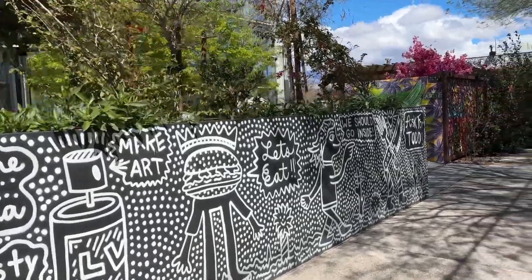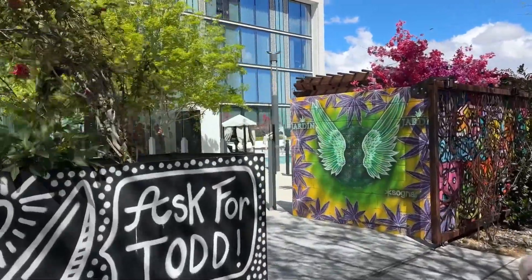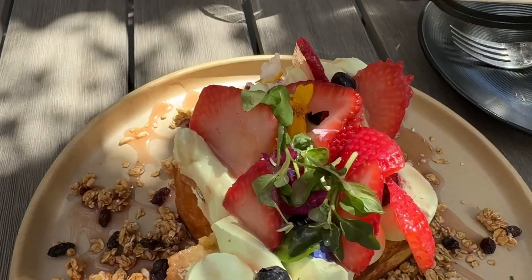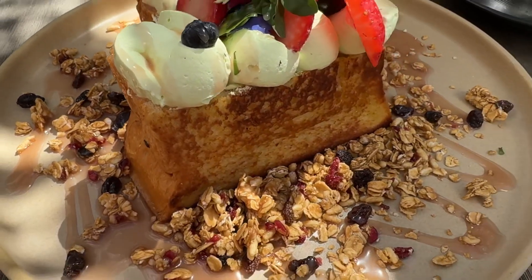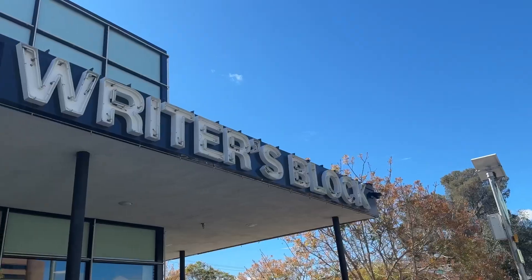The next day we headed to the Arts District in Vegas and got brunch at the Pepper Club. We started with the spicy tuna cakes, which were delicious. I got the stuffed French toast — amazing — and we also got some truffle Parmesan fries.